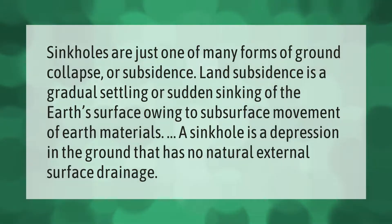Sinkholes are just one of many forms of ground collapse or subsidence. Land subsidence is a gradual settling or sudden sinking of the earth's surface owing to subsurface movement of earth materials. A sinkhole is a depression in the ground that has no natural external surface drainage.